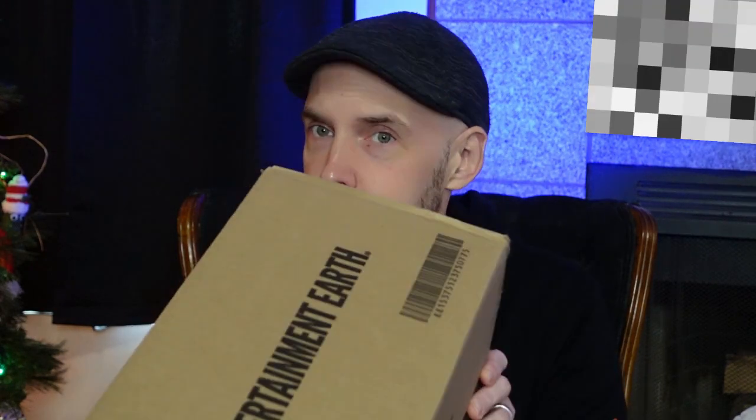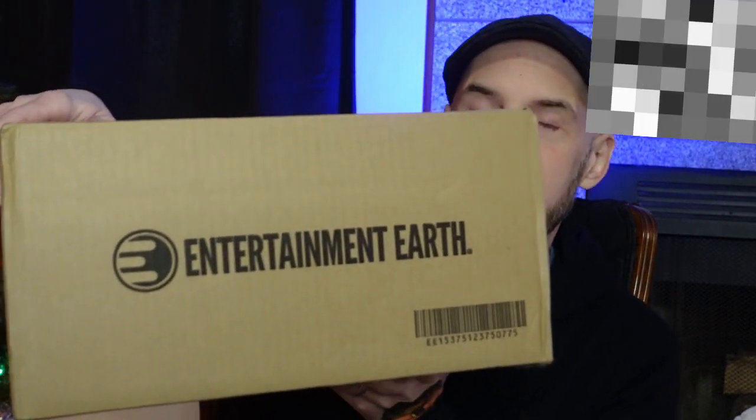Hello, and welcome to another unboxing video. This time we're doing something a little different because my wife reminded me that I had just recently gotten a purchase here from Entertainment Earth.